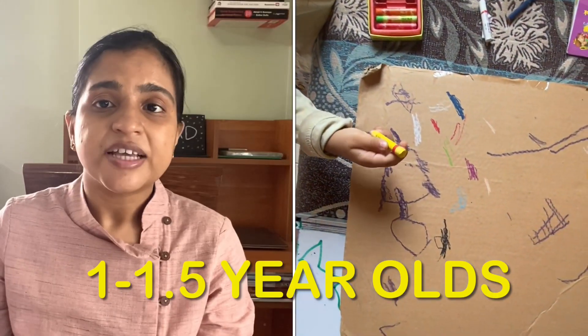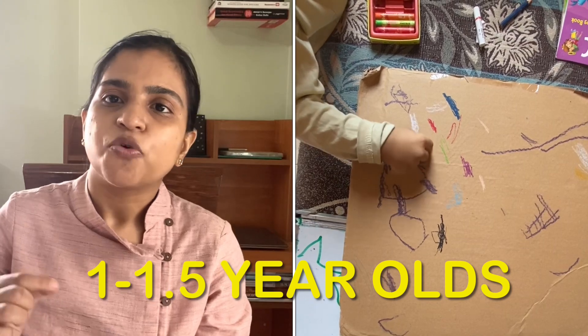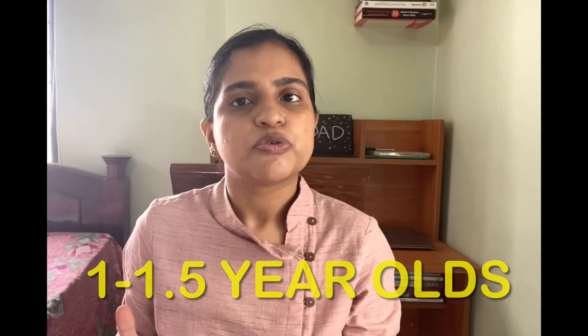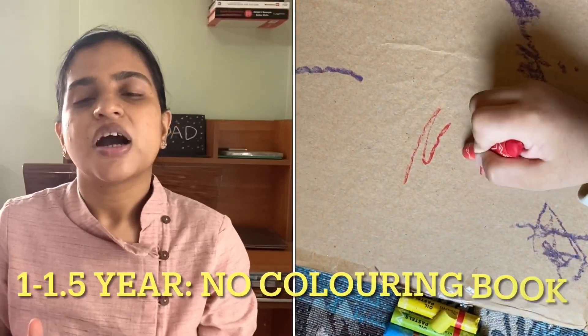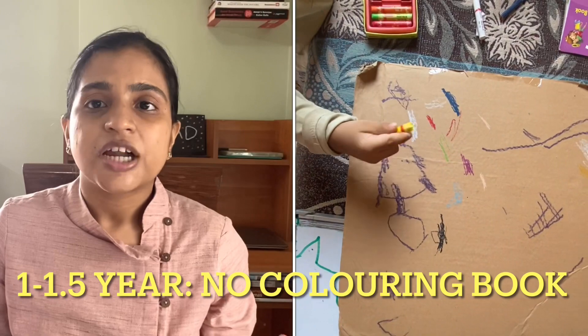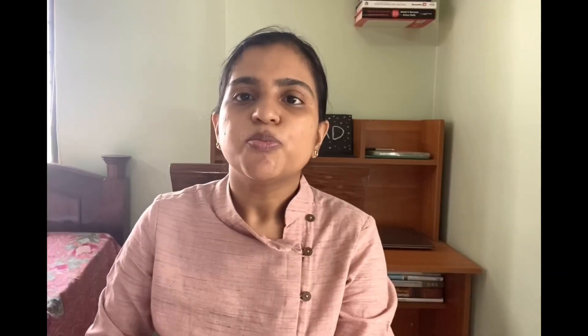First of all, let's look at what the coloring milestones are. At 1 to 1.5 years old, children scribble on big surfaces. If you give them some crayons, they will want to scribble on the wall or on the floor. So you need to give them big surfaces. At this time, you don't need to give any coloring book. You can give big chart papers or cardboard boxes. Which colors work for cardboard boxes, I will tell you later.